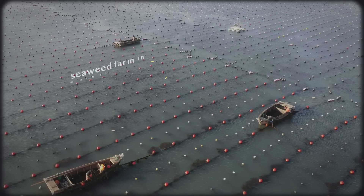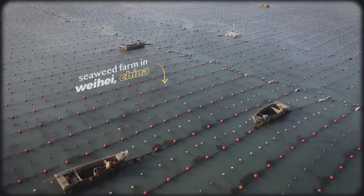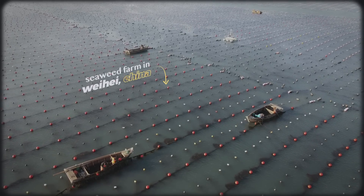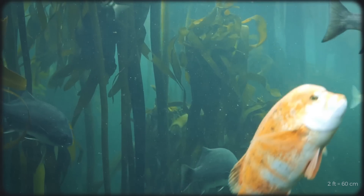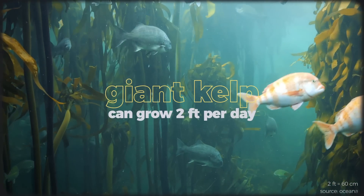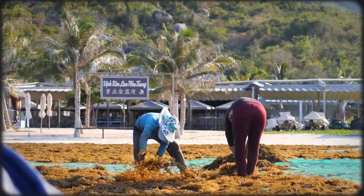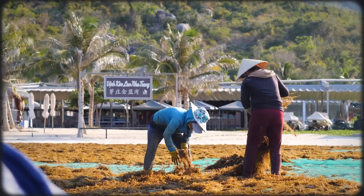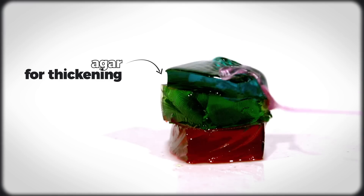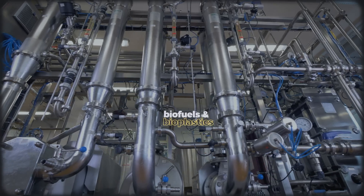Most seaweed farming looks like plots of coastal waters with lines of kelp or suitable seaweed species growing vertically down from lines strung across the surface of the water. Some seaweed varieties can grow as fast as 2 feet per day, and when fully grown are harvested by boat, processed on land, and broken down into numerous materials ranging from dried seaweed flakes to animal feed to agar for thickening, and even biofuels and bioplastics.